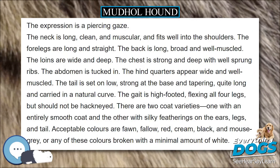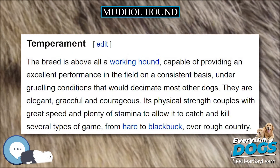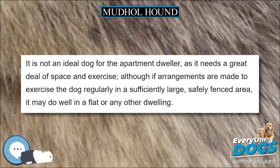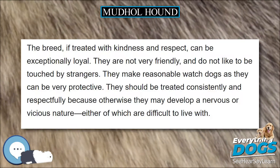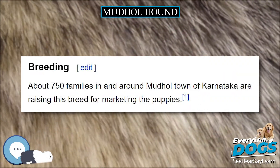A postage stamp with a face value of Rs. 5 was released by the Indian Postal Department on January 9, 2005, together with three other dogs: the Himalayan Sheepdog (Rs. 5), Rumpur Hound (Rs. 5), and Rajapalayam (Rs. 15), in recognition of the Mudhole Hound.